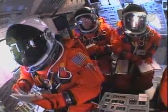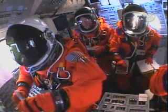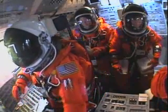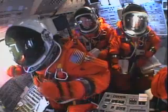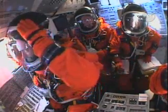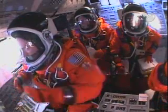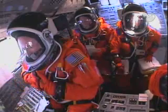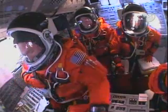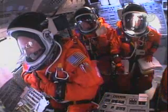ET-LO2 pressure invasion. T-minus 90 seconds and counting, all systems are go. We're about 90 seconds from the launch of Space Shuttle Discovery.